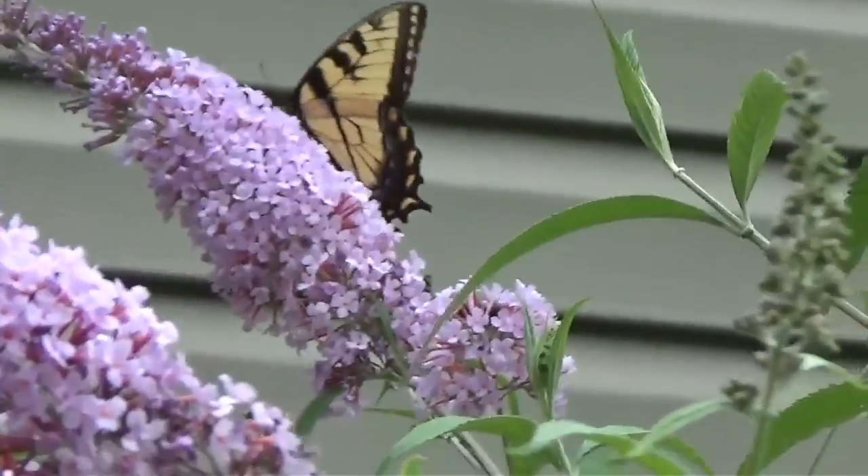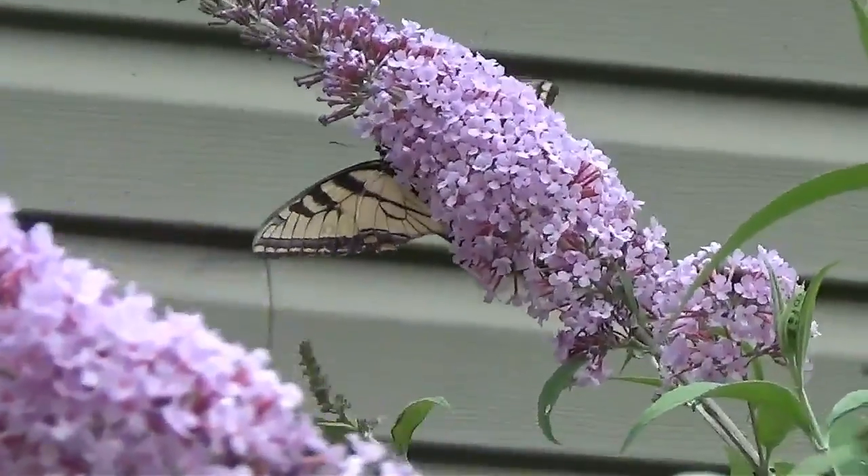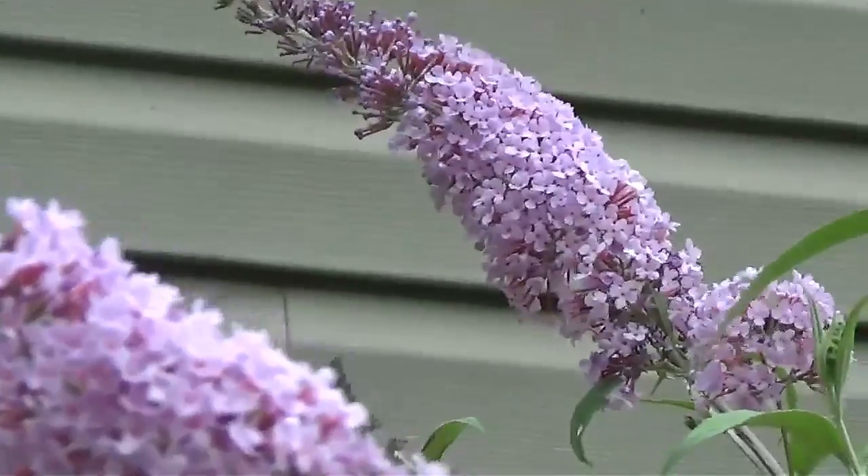Butterfly bush again. I feel like you can't go wrong with this plant because you get to see these gorgeous butterflies on it all the time.